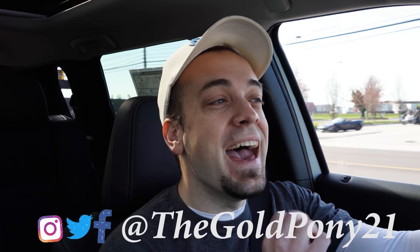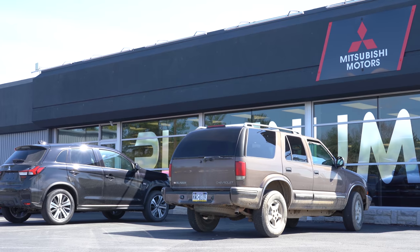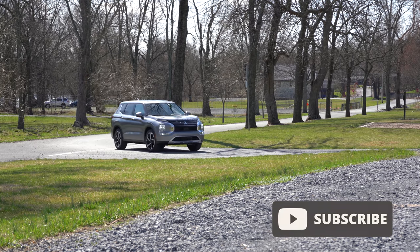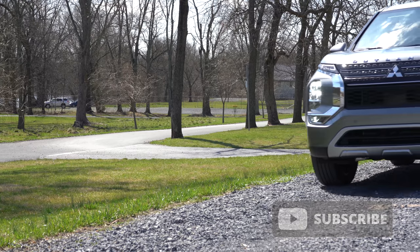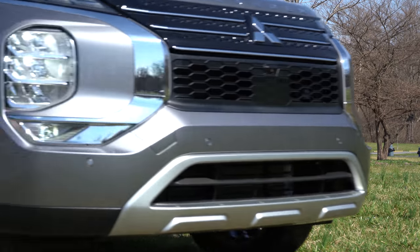Welcome back. I'm Gold Pony — I do new car, truck, and SUV reviews on YouTube. Today we're in the new 2022 Mitsubishi Outlander, courtesy of Platinum Mitsubishi in Mechanicsburg, PA. Check the link in the description for their inventory. This is Mitsubishi's three-row SUV, completely redesigned inside and out, and it comes with America's best warranty: five-year/60,000-mile bumper-to-bumper and 10-year/100,000-mile powertrain. In this video I'll be testing acceleration, braking, steering feel, ride quality, the sound system, exhaust clip, and everything else.